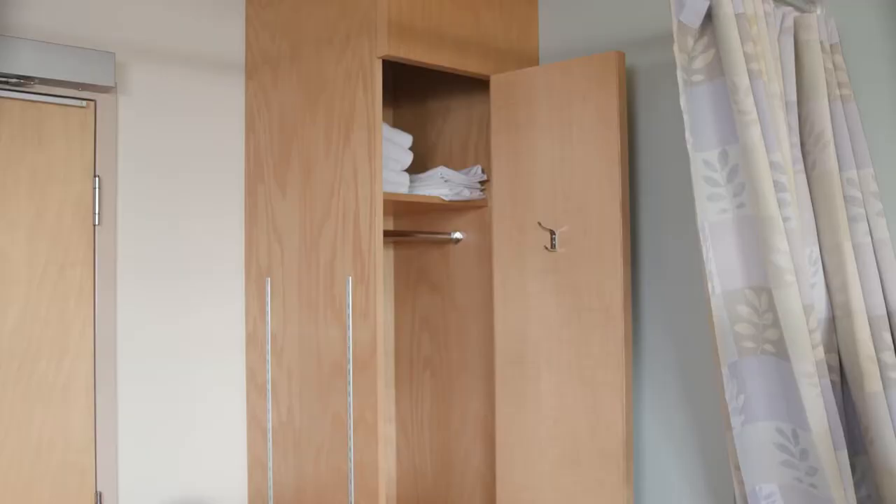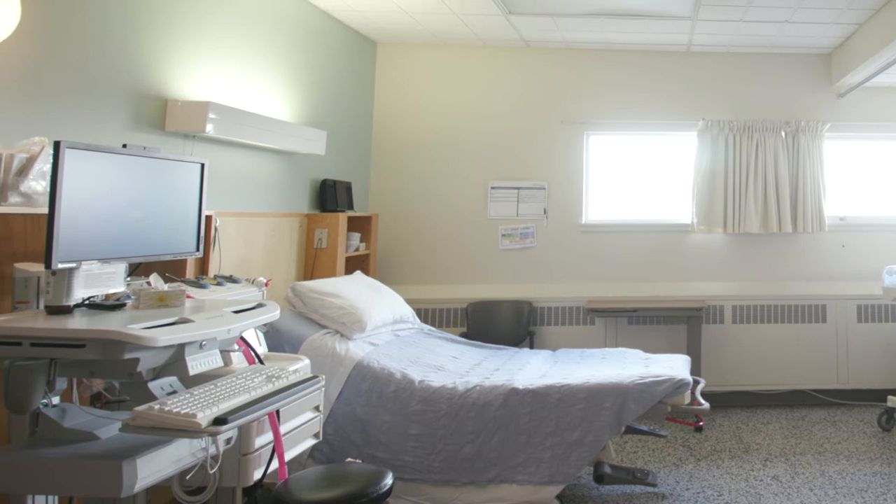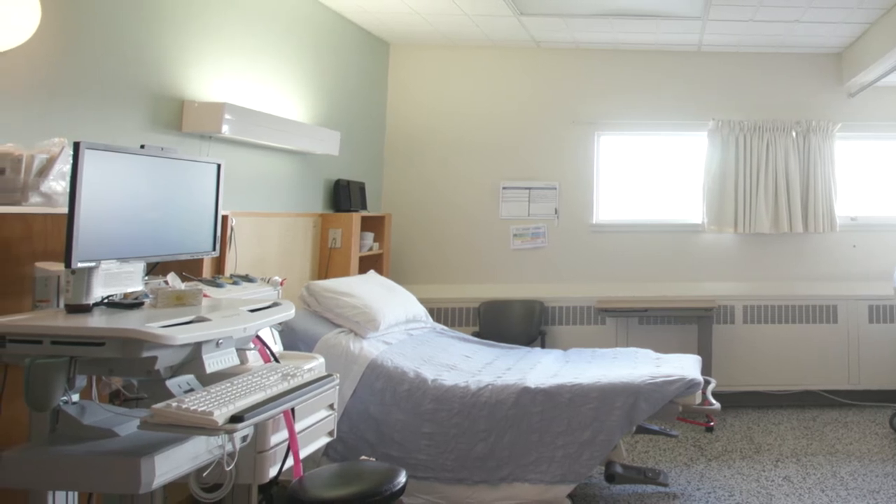This is a typical delivery room. We have a total of seven delivery rooms on the unit. There is a cupboard for your belongings, a chair that pulls out into a bed for your partners to use, and a tub in the bathroom to labour in if desired. You're welcome to bring in your own music, dim the lights, open the windows, and create a personalised labour experience so that you feel comfortable in this space.